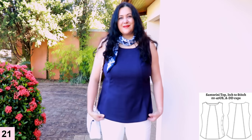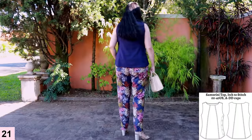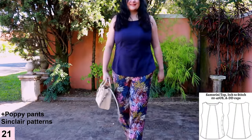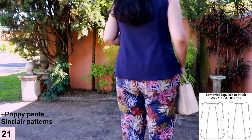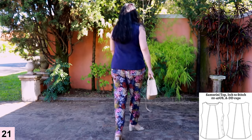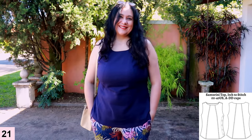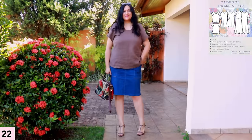I've had these printed linen pants for a couple of months and never had the right navy top to pair with them. These pants are tropical, and I wanted to pair them down with a darker color on top — and this navy Santorini top is perfect. I love it — I'm in linen, I'm all fresh, and I feel great in this type of fabric.